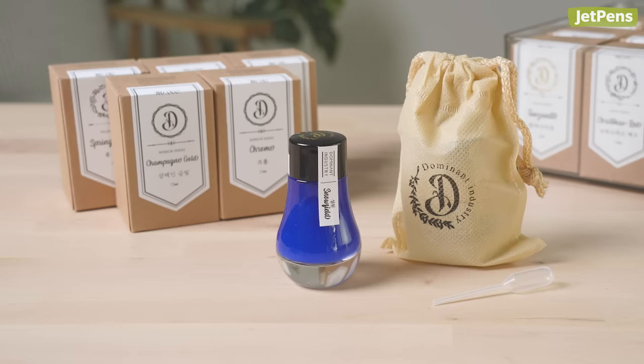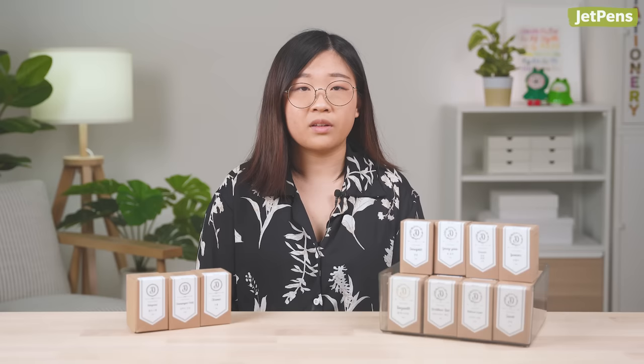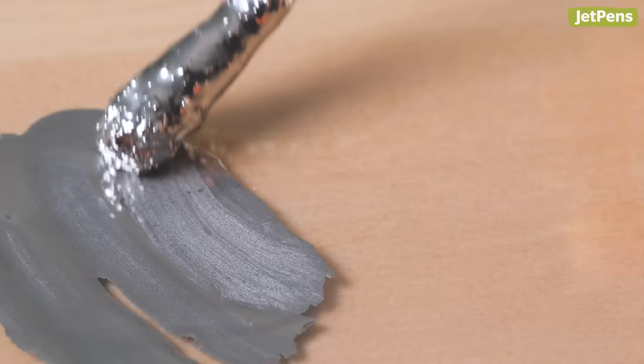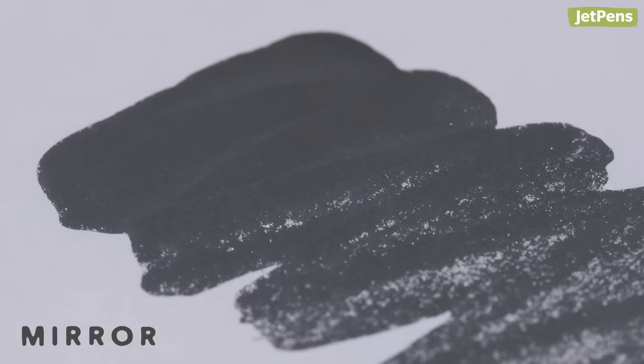Dominant Industry Inks are now available. These eye-catching inks from Korea come in two varieties: pearlescent and mirror. The pearlescent series features stunning shimmer effects. These inks can be used with dip pens and fountain pens, but we recommend using medium or broad nibs to really see the shimmer. The mirror inks are reflective or holographic when used on smooth, non-absorbent surfaces like plastic.